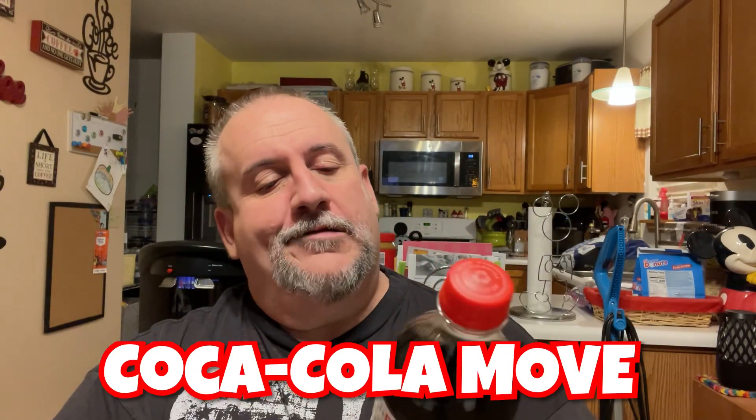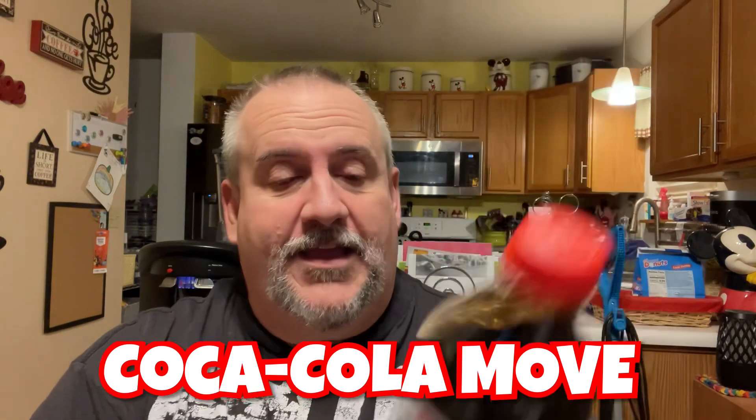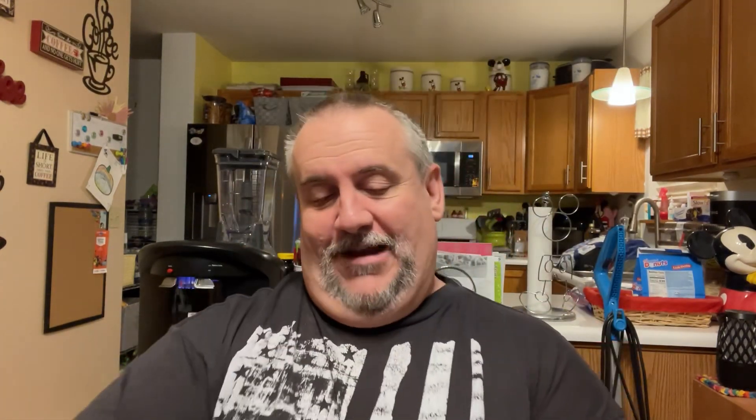Coca-Cola Move. What is Move? What does Move taste like? Does it taste like space? I don't know — it tastes like something. But it's one of those new Coca-Cola Creations pops that they come up with with the weird names. What was the last one they had? Was it Space or something? I don't know. Coca-Cola Move. Let's do this.